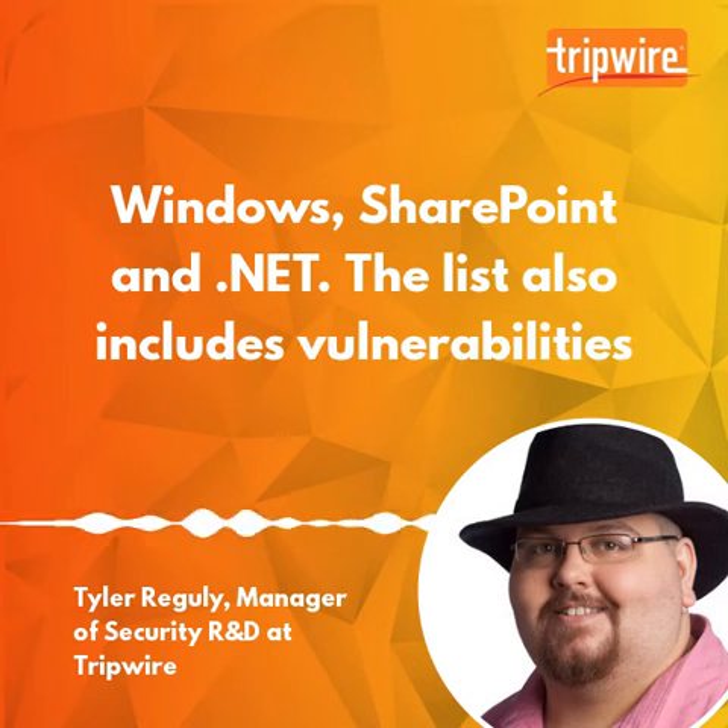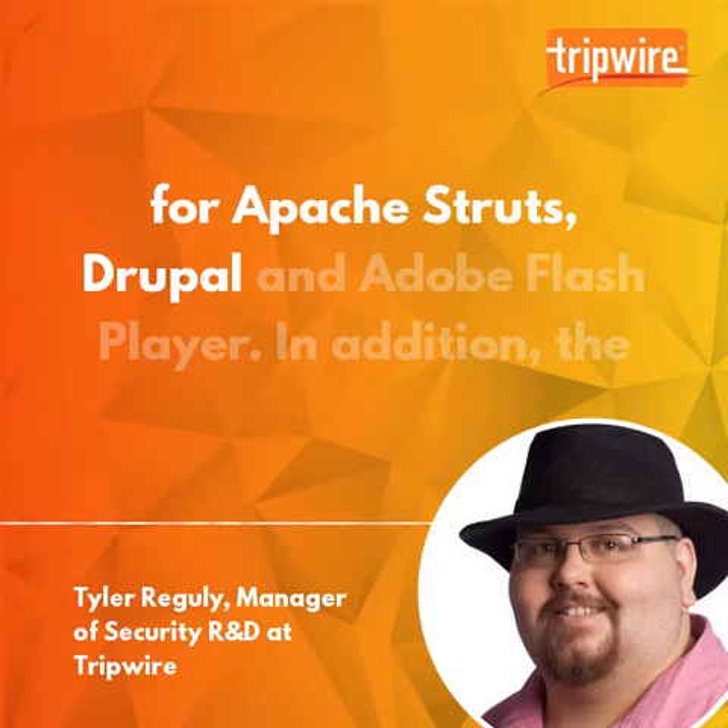The list also includes vulnerabilities for Apache Struts, Drupal, and Adobe Flash Player.